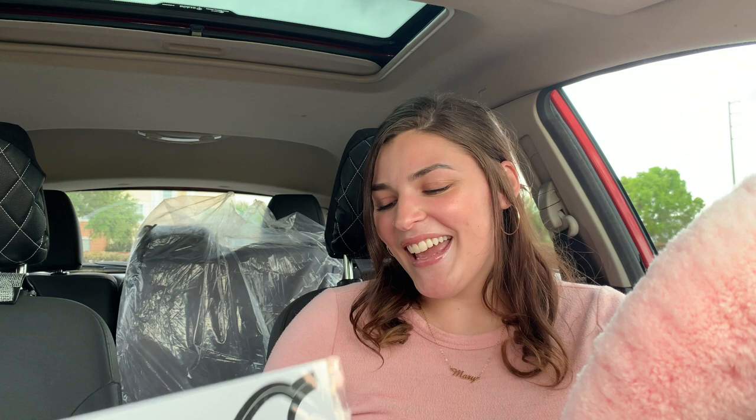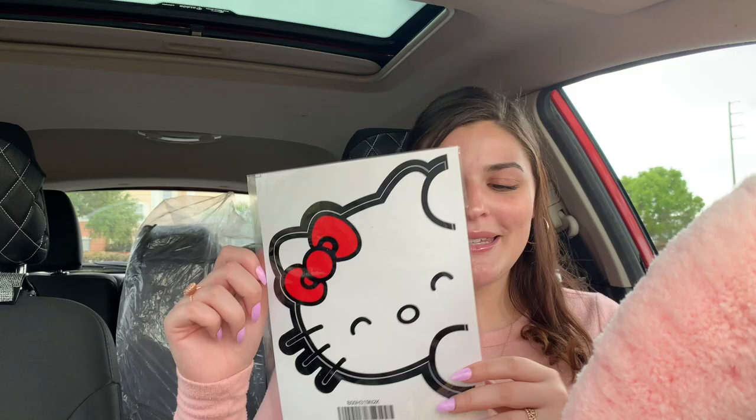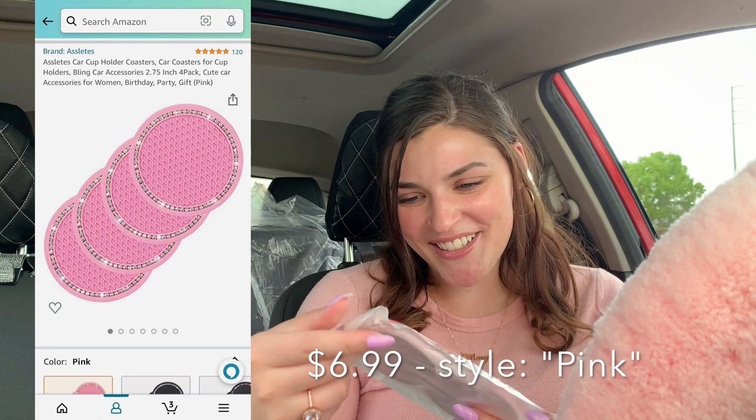To go along with the Hello Kitty theme, I got this — it's so cute, it's a little Hello Kitty peeker sticker, and I'm going to put this on the back of my car. It's just going to be peeking at people. I love it because my car is actually red, so the bow kind of pulls in the color of my car. I do love pink but my heart is red.